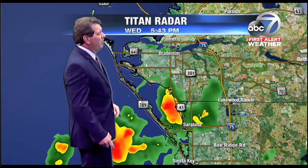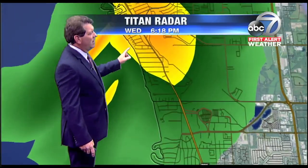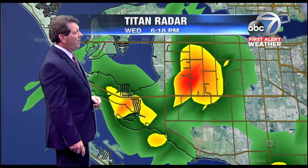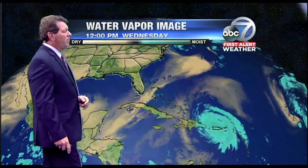These showers are just popping up right there along Cortez Avenue, spreading off toward Cortez and eventually toward Holmes Beach. This is just north of the airport. The airport has only picked up about two-tenths of an inch of rain, so that gives you a little idea how quickly these are moving and how weak they are in terms of any kind of severe weather. We don't anticipate any with these.